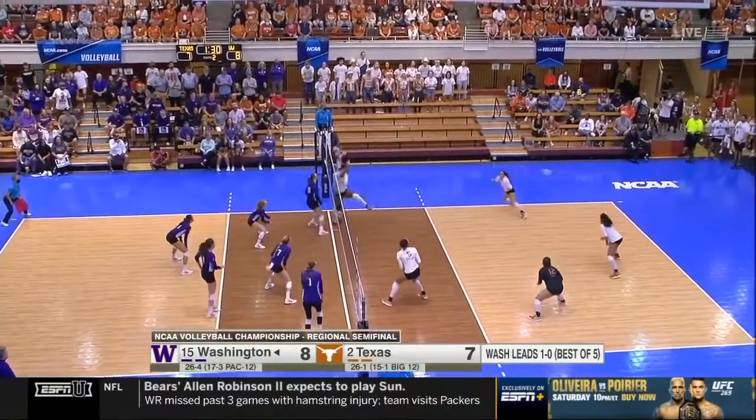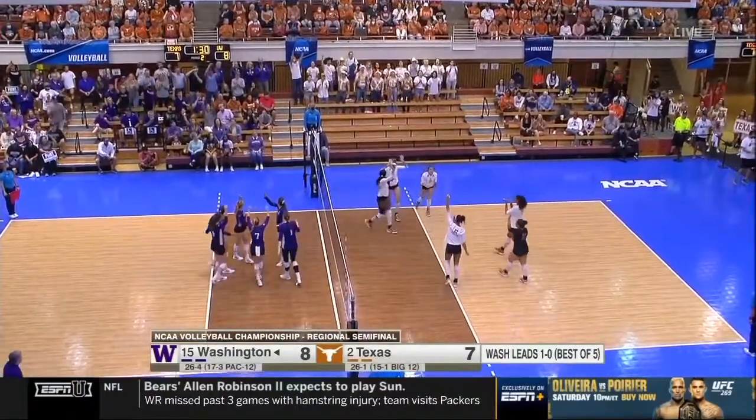Another really good block touch out of the middle, this by Sanders. And then looking for a touch, and Hoffman has got it.